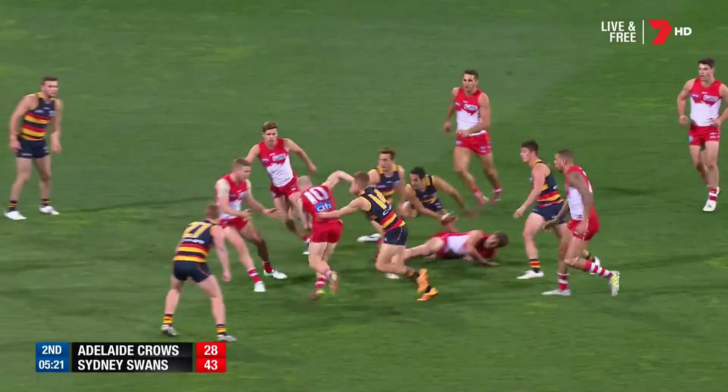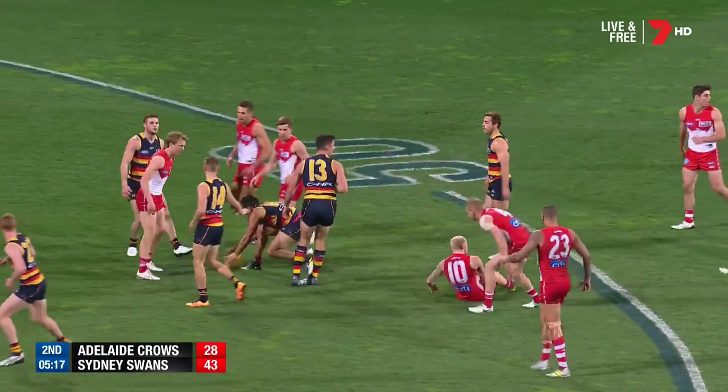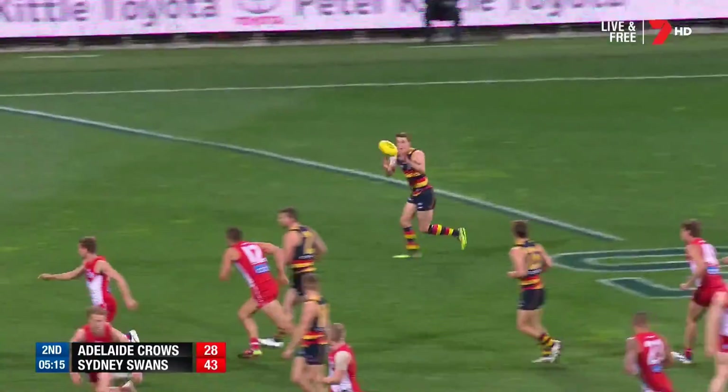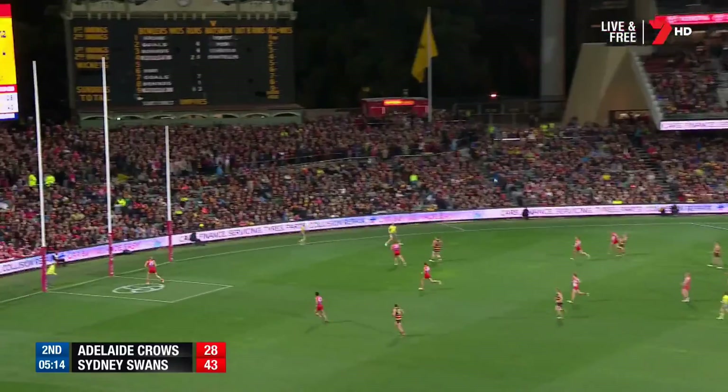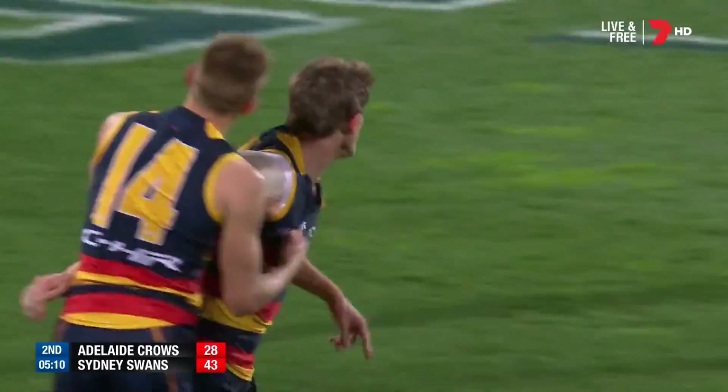Caused the chaos there. Jones — now suddenly the Swans are on the back foot. Betts swings it. Crouch — left foot, goes and goals. We've got a go now.